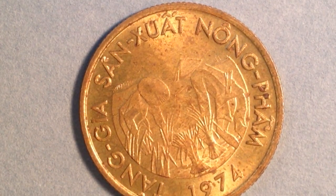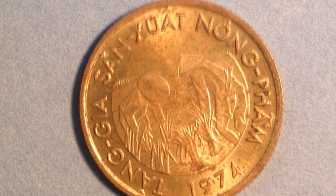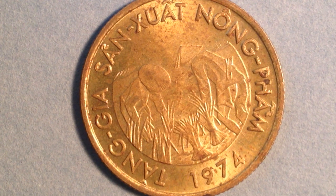The obverse of the 1974 coin features farmers in rice paddies and fields, with the date below. Going around the outside is lettering which translates to 'increase in food production of agricultural products.' This is a circulating commemorative coin, made just in the year 1974, with a value of 10 dong.